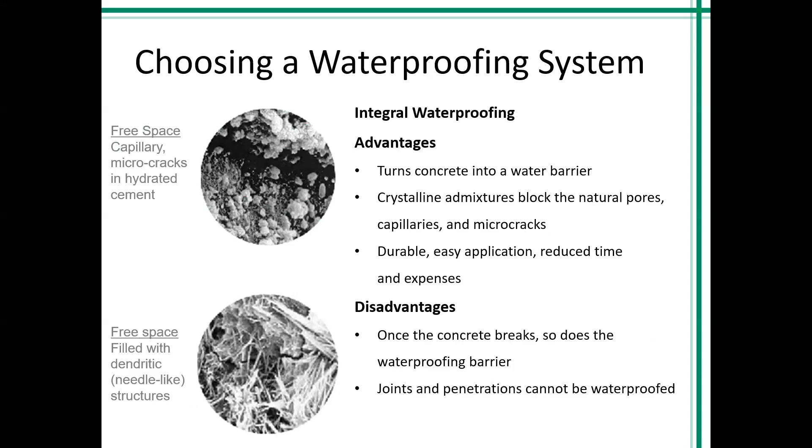Integral waterproofing essentially turns the concrete itself into a water barrier. Standard concrete is very porous, so by adding a crystalline admixture, a reaction creates more crystallization than standard concrete, which builds up the pores. Unfortunately, when the concrete cracks, so does the waterproofing. Some crystalline material can self-seal very small cracks because water jumpstarts the chemical reaction and makes calcium silicate hydrate (CSH) crystals again — the foundational compound formed in the concrete. If cracks are larger, remedial waterproofing may be necessary. Surface penetrations and openings in the envelope are also not addressed with integral waterproofing and will have to be carefully detailed.